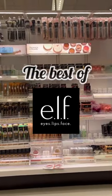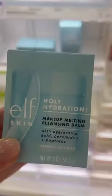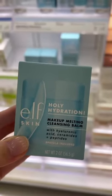e.l.f. Cosmetics makes some of the best makeup at the drugstore, but if I had to pick, these are my top six. My favorite affordable cleansing balm — this has hyaluronic acid, ceramides, and peptides, and is so good.